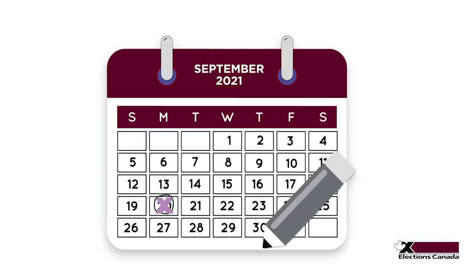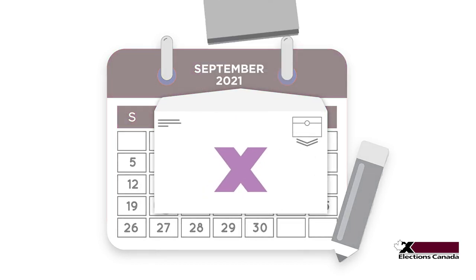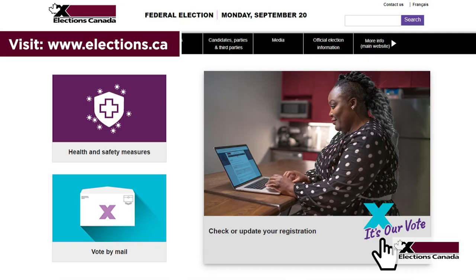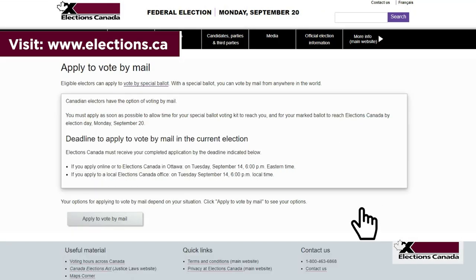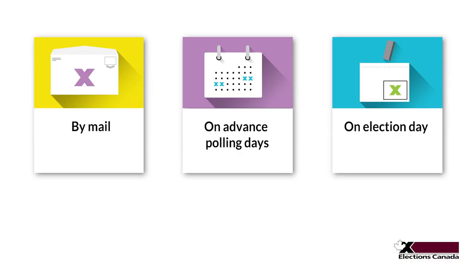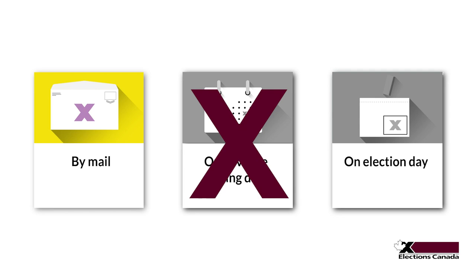Remember, deadlines apply. Your ballot must arrive at Elections Canada by Election Day or it cannot be counted. Plan ahead if you want to vote by mail. Apply as soon as possible and consider the time it will take for your ballot kit to arrive from Elections Canada and for it to be returned. If you apply to vote by mail, you cannot change your mind and vote on advance polling days or on Election Day.